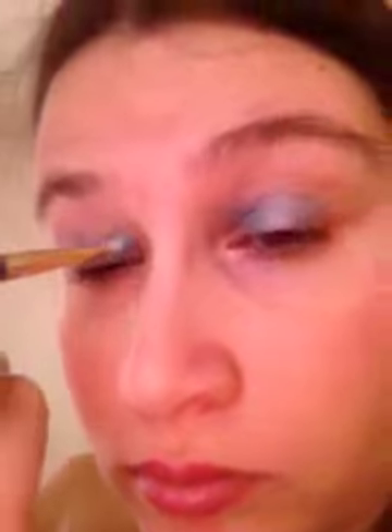Eric, what? Happy birthday. Thanks, mom. It works. It works.